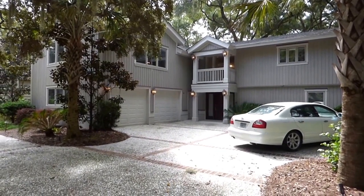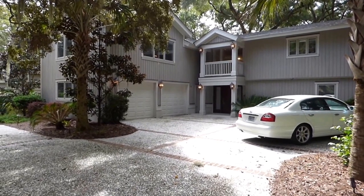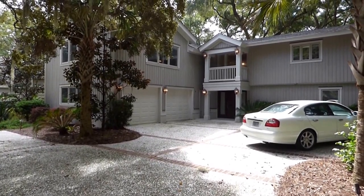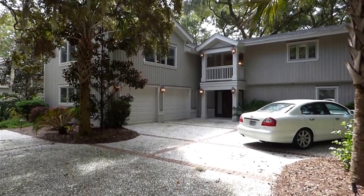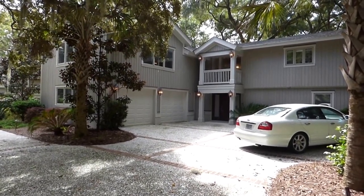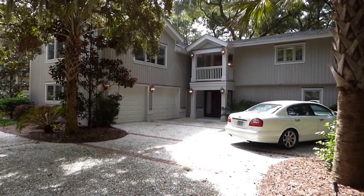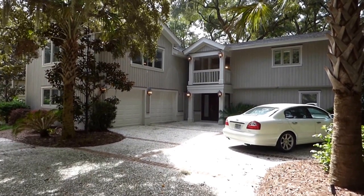Hello everyone, it's Richard Kadish, owner and broker in charge of Go Gated Realty, Hilton Head Island in Bluffton, South Carolina. Today is October 12, 2015, and we're on Hilton Head Island near the beach in Palmetto Dunes at this large five-bedroom, beach-oriented foreclosure listed for $1,275,500 with Exit Hilton Head Realty. I'm showing it to you as a buyer's agent with 40 years of Hilton Head Island real estate experience.